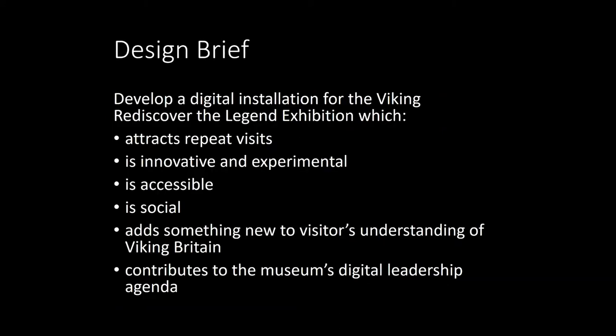We were commissioned as a research group by the Yorkshire Museum to design a digital installation which would help tell the story of this place — very close to York but very difficult to understand now. As part of this design brief, they said we could use whichever technologies we liked, but it needed to be innovative, experimental, and attractive to new audiences. It needed to be accessible — something a large proportion of visitors could enjoy — and it needed to be social, which is a real problem for digital technologies that tend to be for single users only.